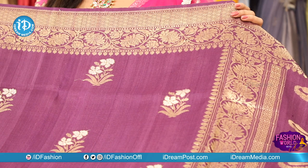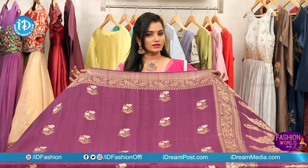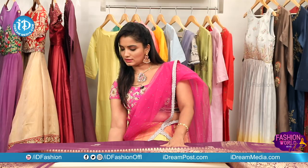We have 4-5 inches of creepers, flowers, diamonds, and leaves in silver and golden. We have so many beautiful different colors here in the same color range.